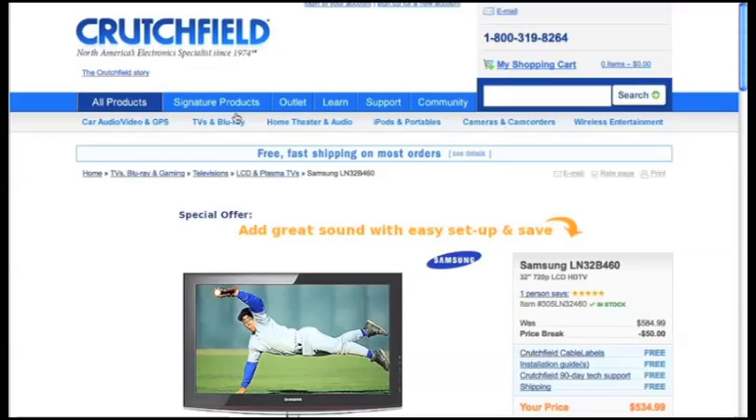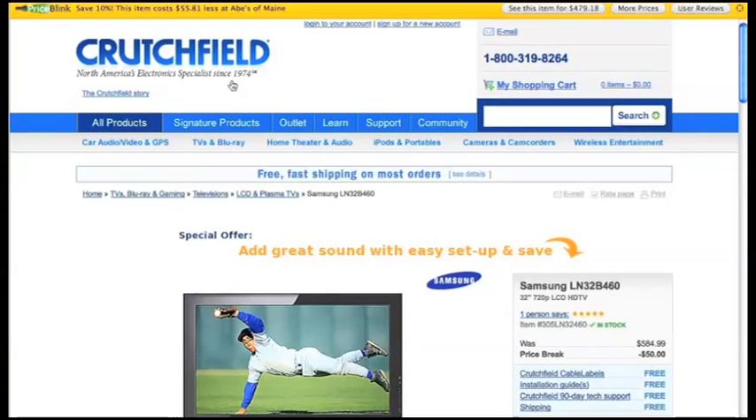When you notice you're on one of the thousands of merchants that the add-on works with, you will notice a small message bar will appear at the top of your browser window. This is the PriceBlink message bar.